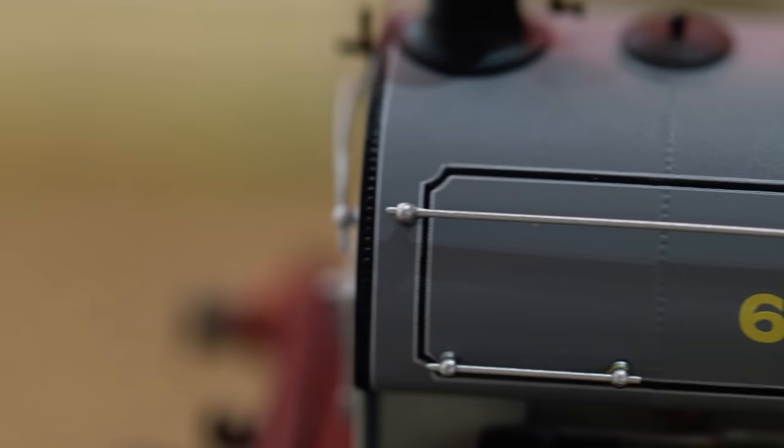Hello Hornby fans and welcome to another episode of Signal Box. It's September which can mean only one thing — it's my birthday month. So if you are thinking of sending me a birthday present, send them straight to Hornby HQ in Margate. It'll make a welcome difference to all the hate mail that I've been getting on my desk recently. So on with this month's show, here's what's coming up.